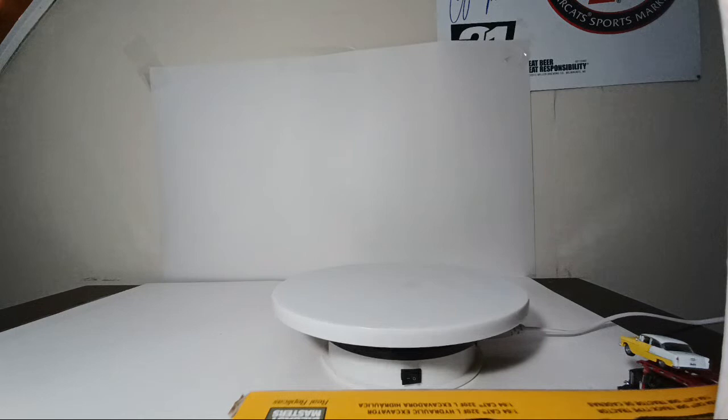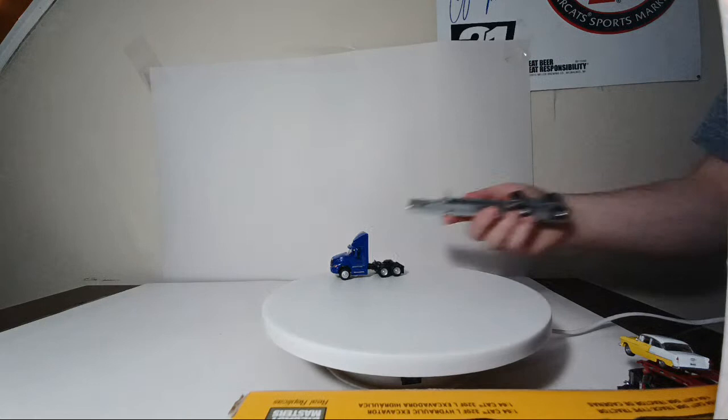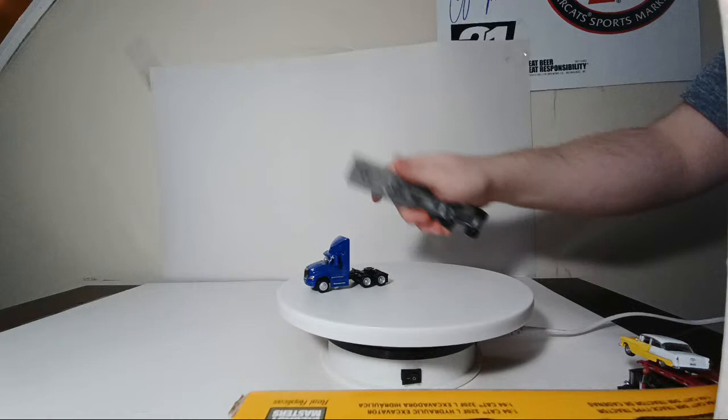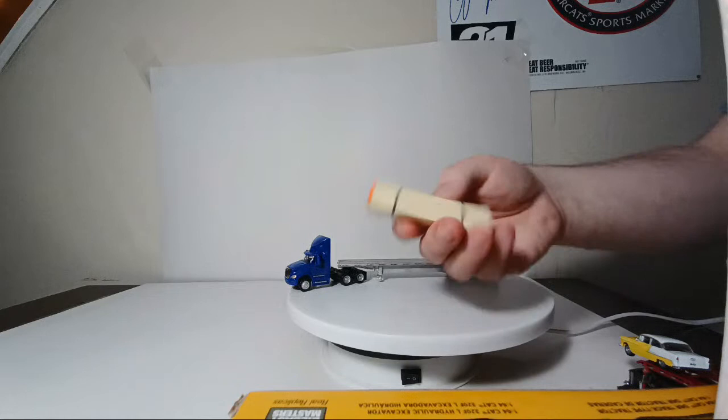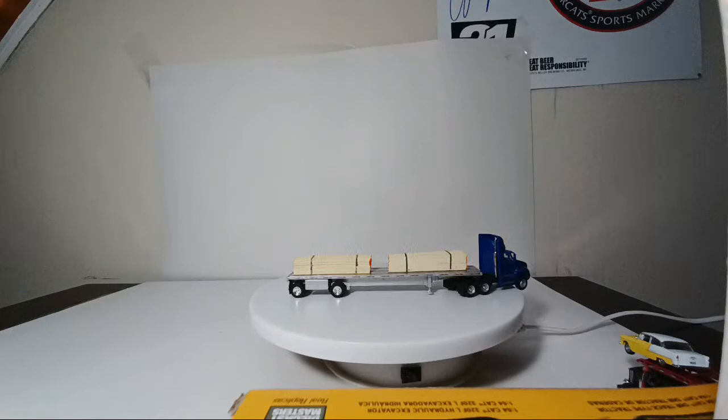Ready for some flatbeds? Here's a spread axle flatbed trailer — Promotex trailer I believe — and the cab is a Promotex International Pro Star. I just have two simulated bundles of wood on the trailer, which are also conveniently HO scale.